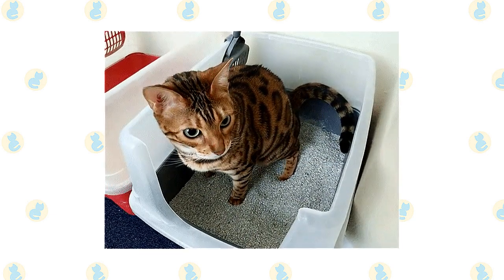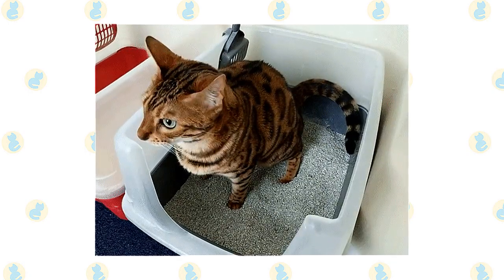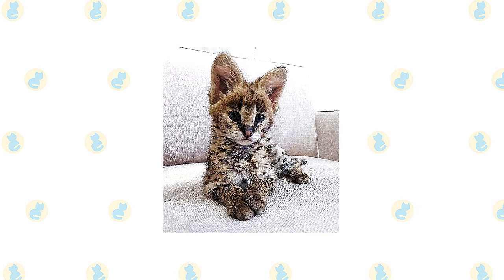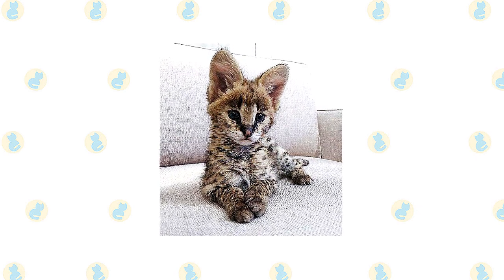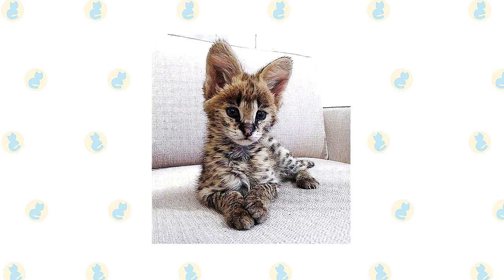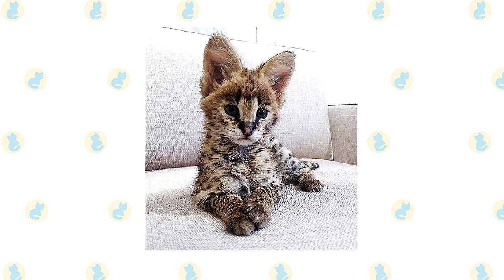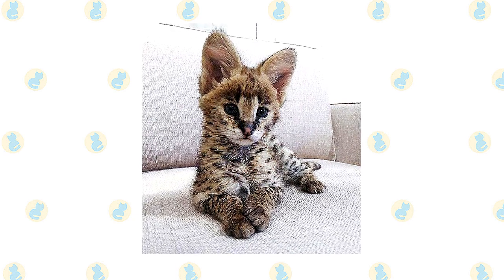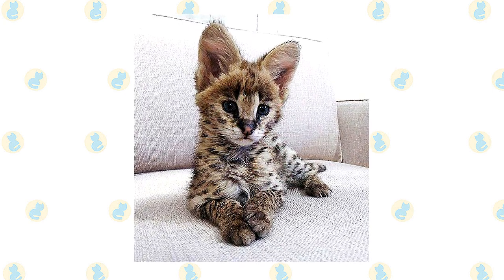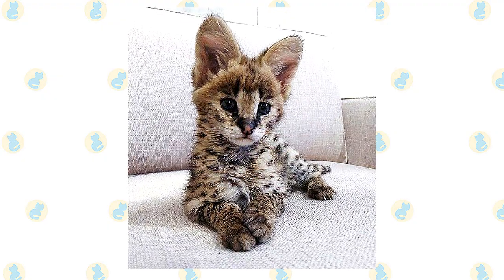Avoid using cotton swabs, which can damage the interior of the ear. Keep the litter box spotlessly clean — cats are very particular about bathroom hygiene, and a dirty box may cause them to start using other places in the house. It's a good idea to keep them as indoor-only cats to protect them from diseases spread by other cats, attacks by dogs or coyotes, and the other dangers that face cats who go outdoors, such as being hit by a car. Keeping them indoors also protects local birds and wildlife from this avid hunter.